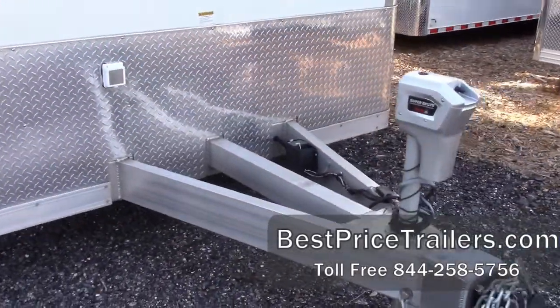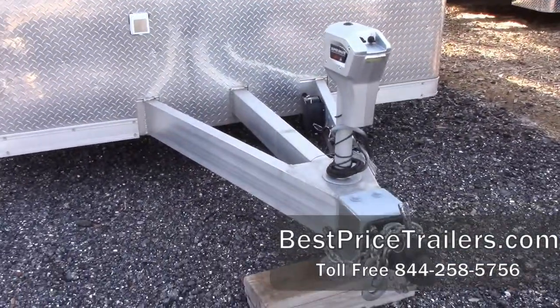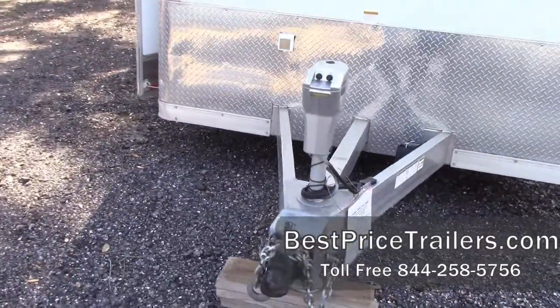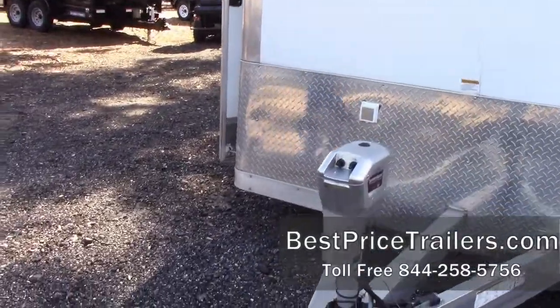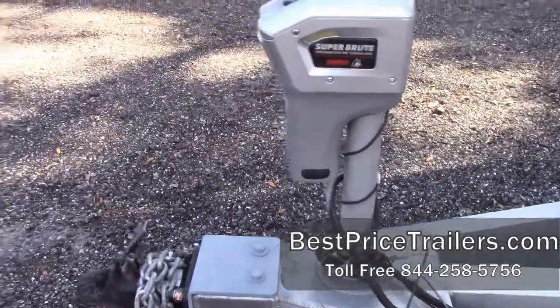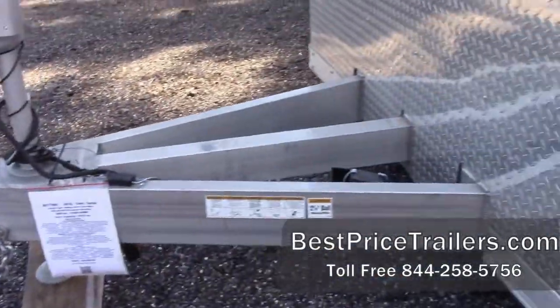This trailer has full aluminum construction, with the triple tube tongue assembly on it. It comes with an electric hydraulic jack, so there's no hand cranking. As we get older, that's always a nice feature.